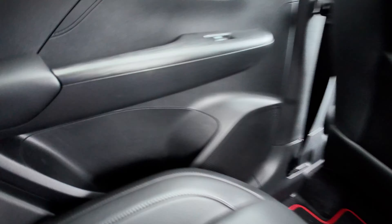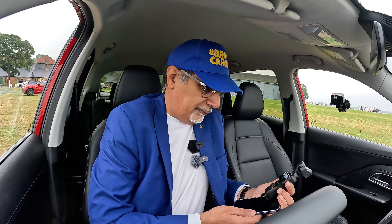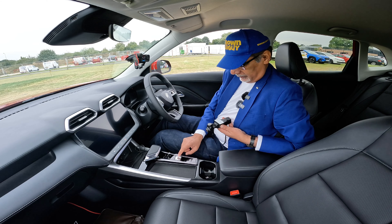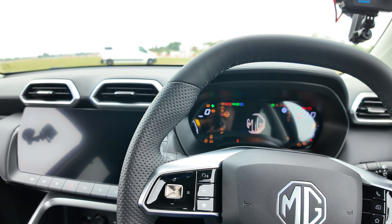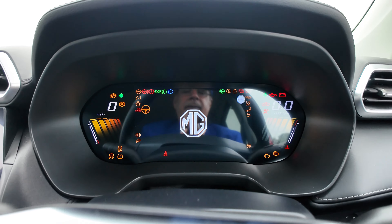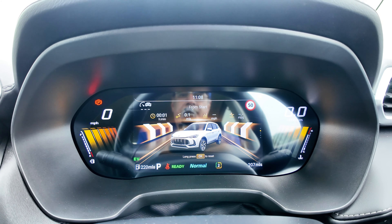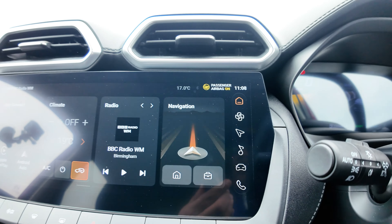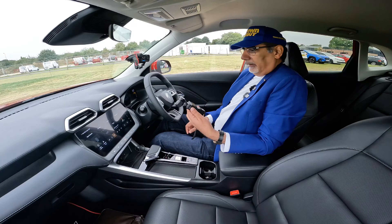Inside the front of the MG ZS 2025 Hybrid Plus. The starter button is down here — there's a Geely logo which looks quite cool. Let's start it up — look at that, that's pretty fancy! There's a really nice screen, and they have physical buttons here for easier navigation alongside the 12.3-inch infotainment screen.